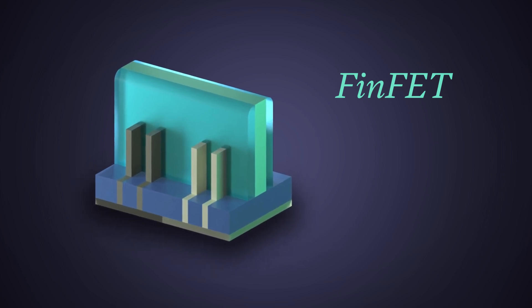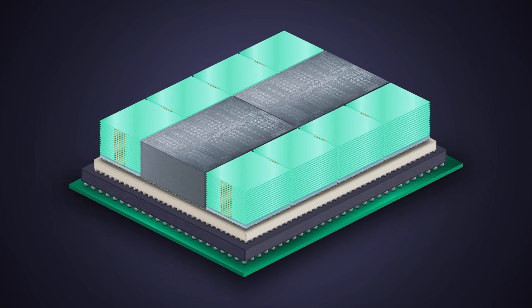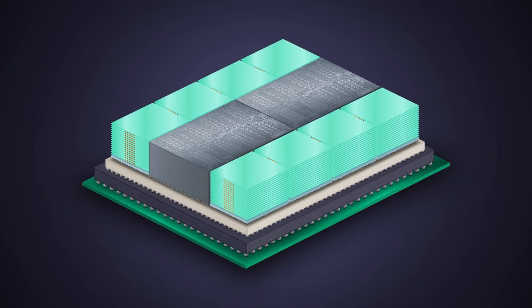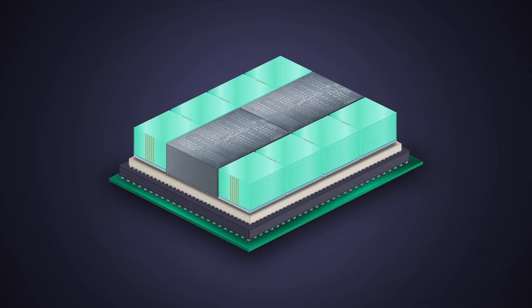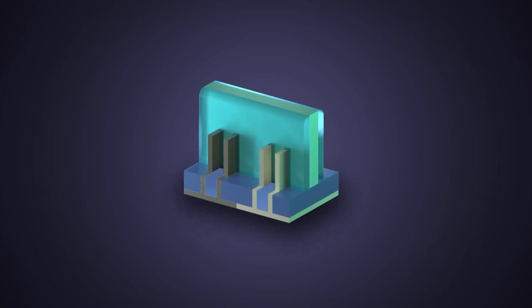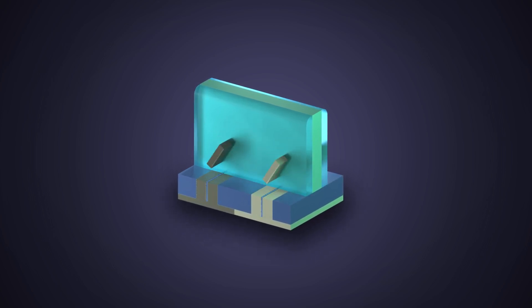These transistors are the building blocks of the logic core of an advanced packaging chip used in AI, which requires electrical connections formed by etching and plating TSVs and micro bumps. These transistors also continued to shrink, and eventually FinFET had a leakage problem as well.